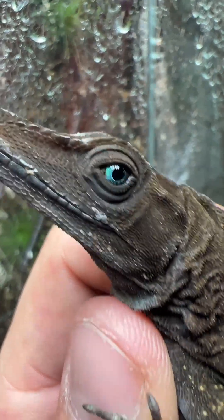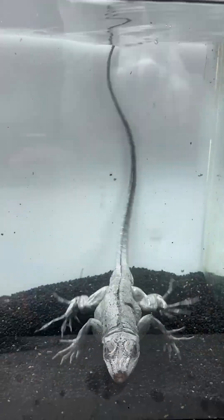This hydrophobic lizard is my favorite and I think it'll be yours too. Something's weird about its neck though. Let me explain.